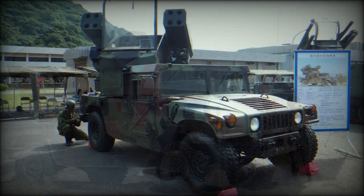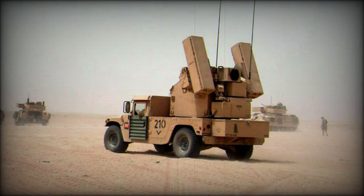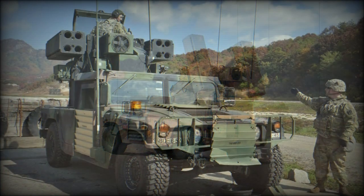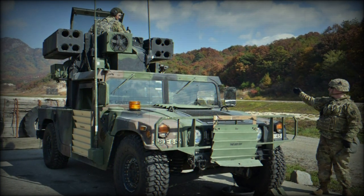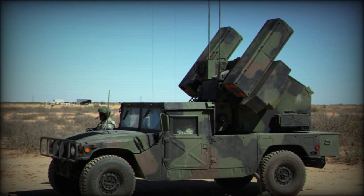The Stinger does showcase an operational limitation in the form of retaining a minimum firing distance requirement before the weapon will arm. As such, the Avenger turret is fitted with a single M3P series 12.7mm .50 caliber heavy machine gun with an allotment of 200 rounds of ammunition for use on targets that come within this minimum arming range.